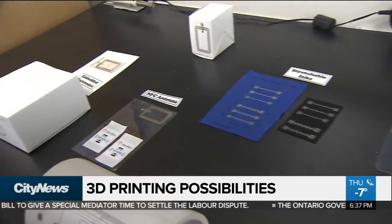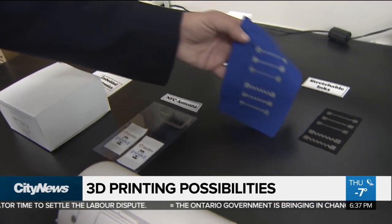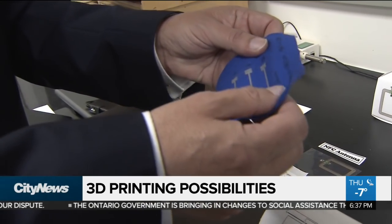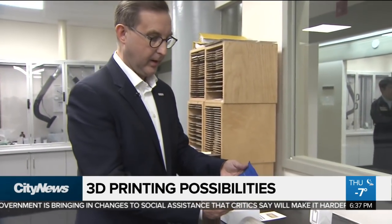Is this some of the stuff that's actually being done now? Yes, this is an example of printing conductive lines on fabric. You can imagine this going into a healthcare application — perhaps on a hospital gown where you would have your circuit printed and a sensor that detects how you're feeling.